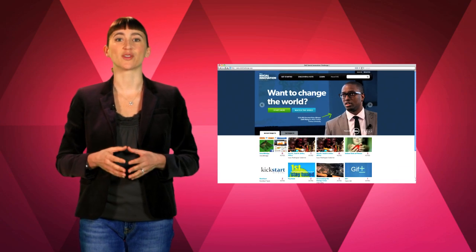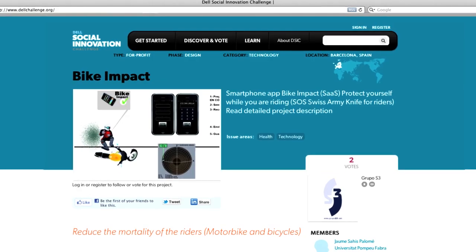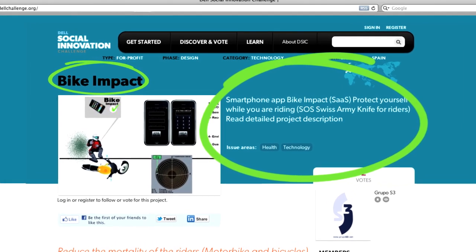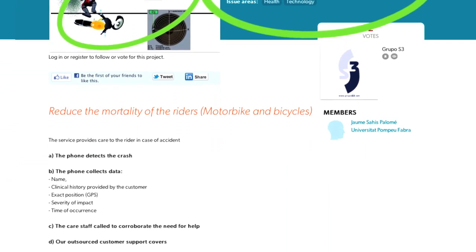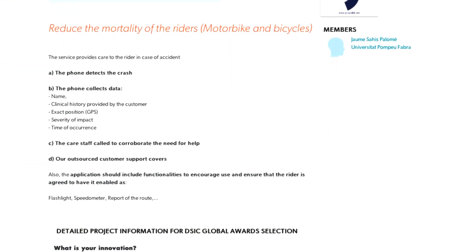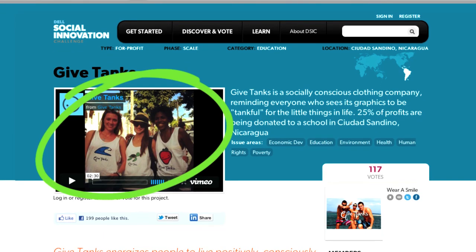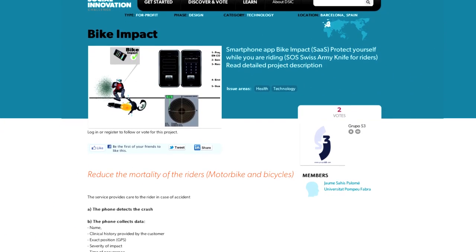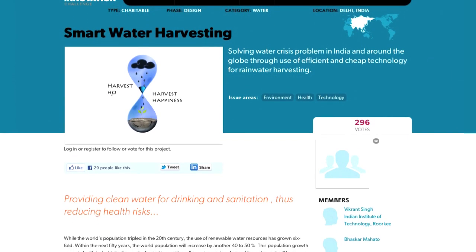Students enter our competition by completing a project on dellchallenge.org. This is where they post materials to explain and support their idea. The minimum entry requirements are a headline, a 250-character summary, and a supporting photo, but most teams choose to provide more information. Teams can also include a longer written narrative, short answers to our five key questions, and even a video. Keep in mind, more information doesn't necessarily mean the project's better, but generally, teams that put more effort into their project page tend to be more serious about their ideas and have a higher probability of success.